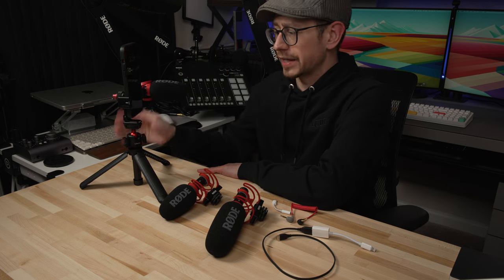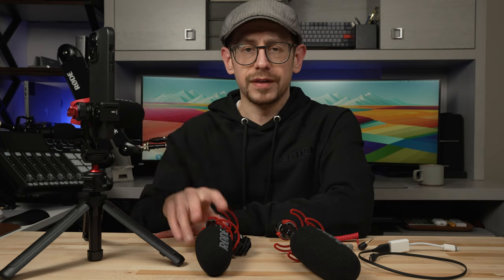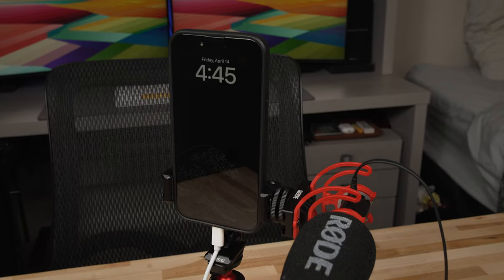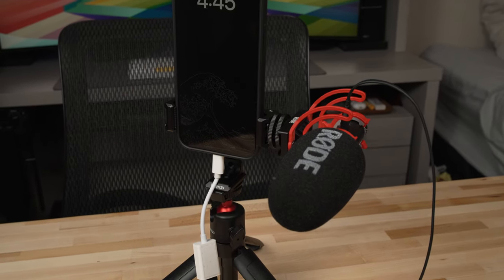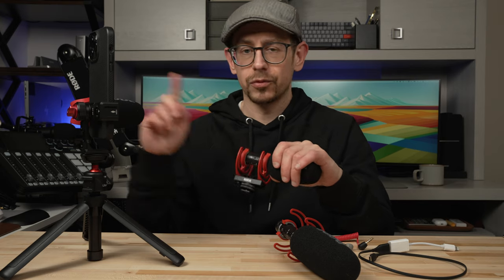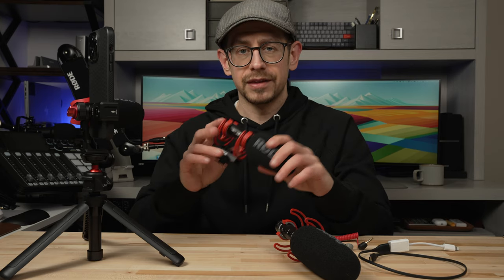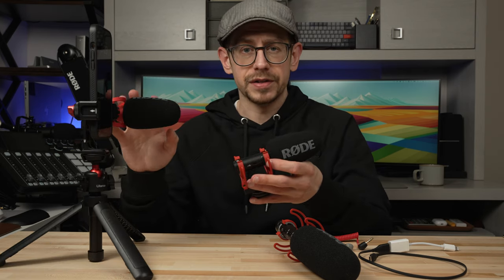Let's talk about the potential for using these as vlogging microphones. My recommendations for vlogging use would be either the Micro or the Go 2. If you want the USB capability, you've got to go with the Go 2. There's not a huge price difference, so if you want to unlock some additional processing and connect digitally rather than with the 3.5 millimeter cable, the Go 2 is the way to go. They're both very lightweight — obviously the lightest and smallest is the Micro, but both are very compact.